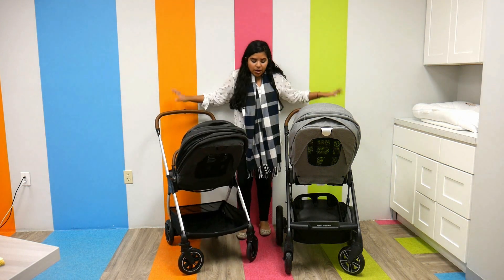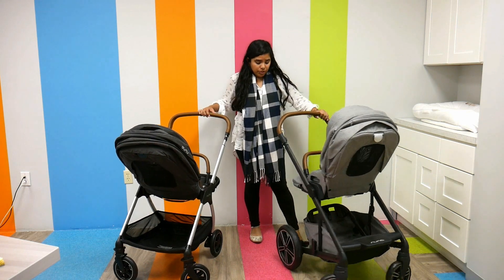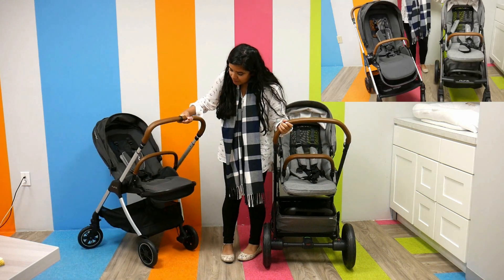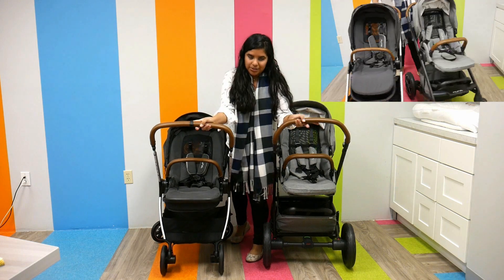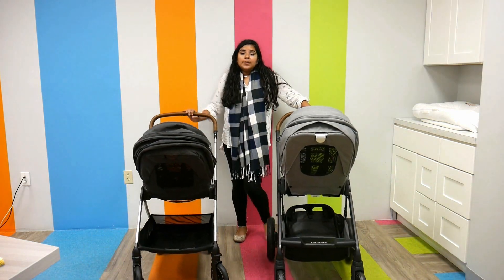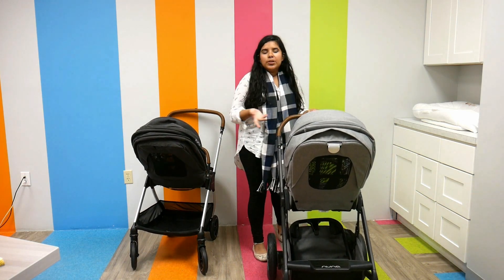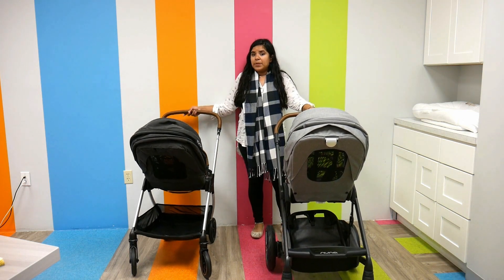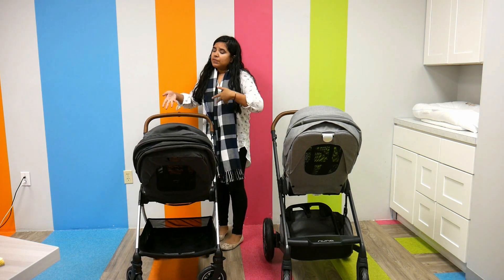The wheels are a little bit different between the two. The Nuna Mix has bigger wheels — just look at the back wheels, they are a lot bigger than the Nuna Trib's. The brakes are the same: foot brakes, super easy. They both have all-wheel suspension. But because the wheels on the Nuna Mix are bigger, it runs a little bit better for all-terrain use. For a smoother ride, I would go with the Nuna Mix. But if you need something small and compact, the Nuna Trib is the one for you.